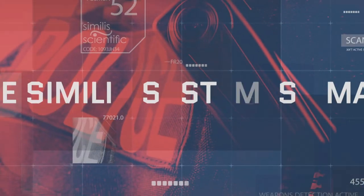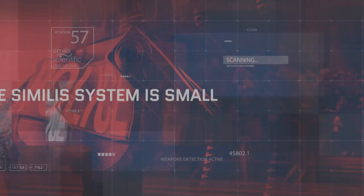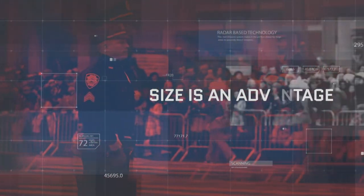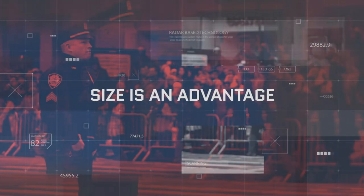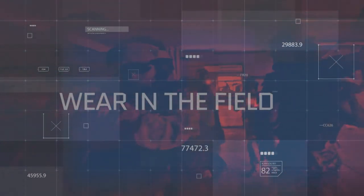The Similis system is small, and its size is an advantage for law enforcement or the military to carry or wear in the field. This powerful radar-based technology allows detection from a safe distance and detects a broader range of weapons and devices previously undetected without hand searches.